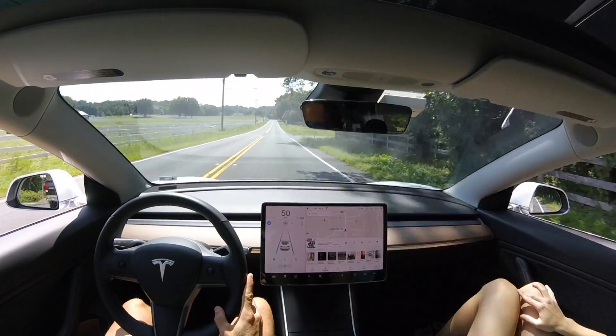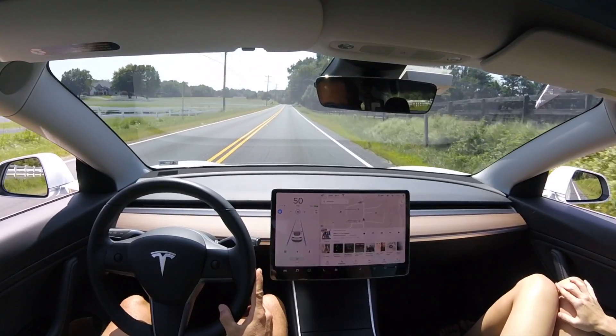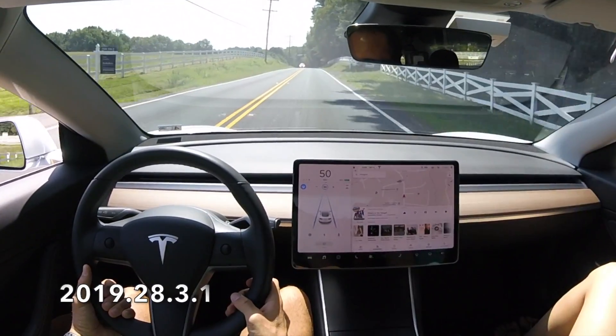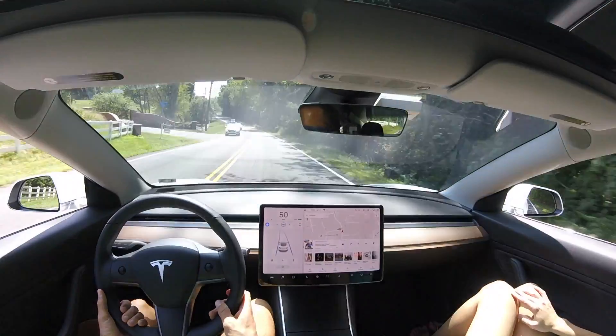Hey YouTube, Will here from All Electric back again with another video. In this video, we are doing the curvy country road test number seven — the seventh iteration using software 2019.28.3.1 in our Model 3.